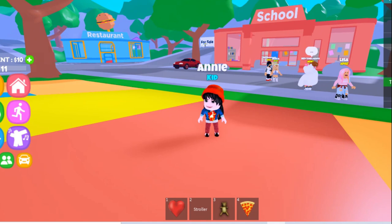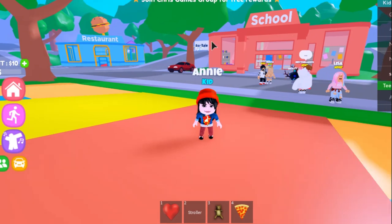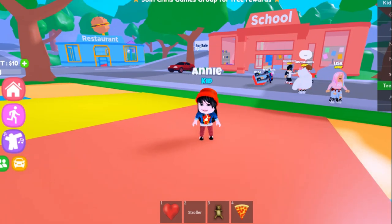Can you spot the cute little crit out there? Yeah, that's me. Hi, I am Annie.